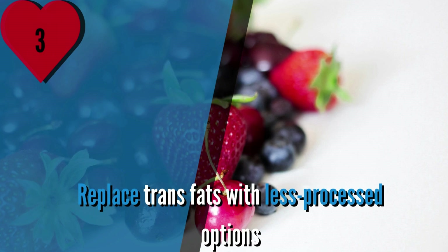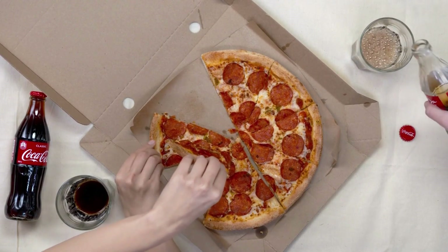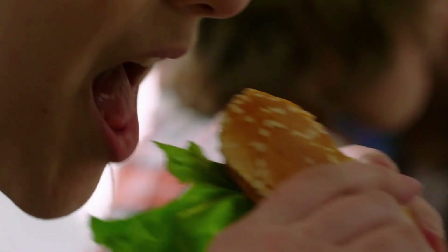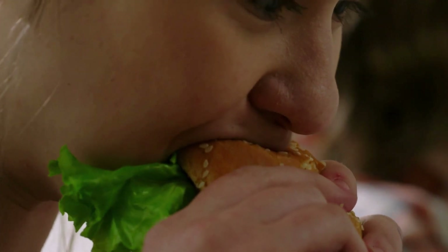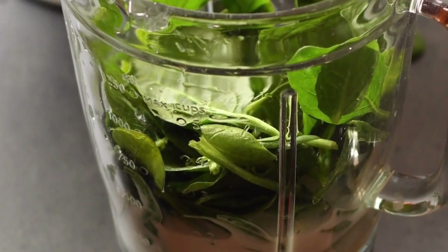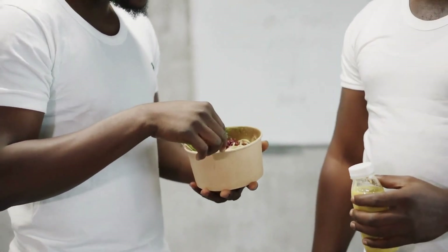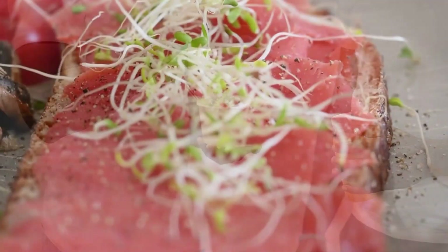Number 3: Replace trans fats with less processed options. Trans fats, commonly found in processed foods, can have a negative impact on cholesterol levels and increase the risk of heart disease. These unhealthy fats raise LDL — the bad cholesterol — while lowering HDL — the good cholesterol — leading to a buildup of cholesterol in the arteries. It's crucial to limit your intake of trans fats to maintain heart health.